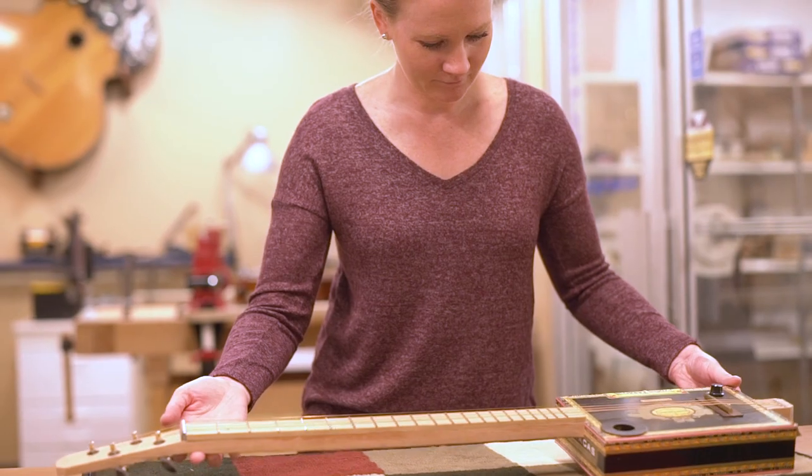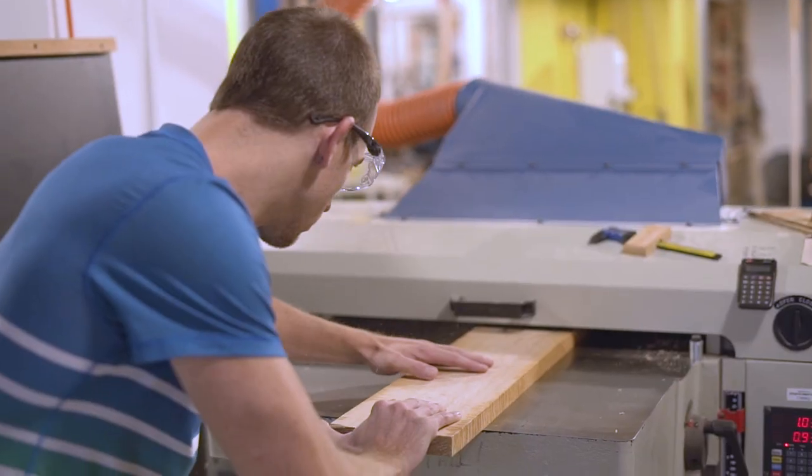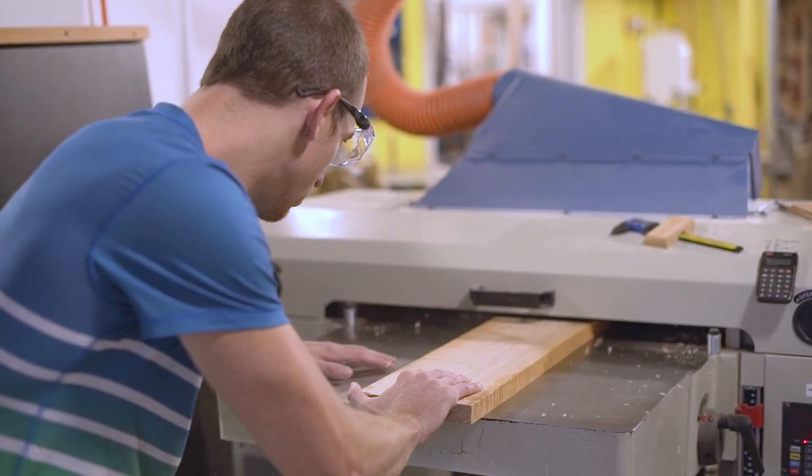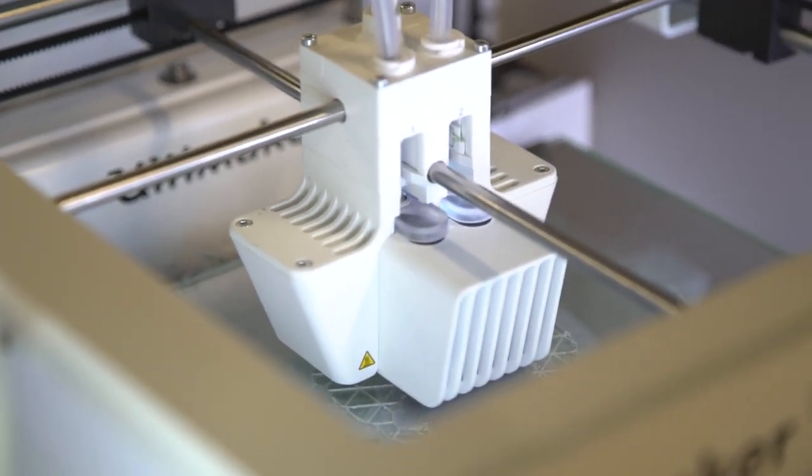The Fab Lab started on the third floor with just two small rooms, so that was about 800 to a thousand square feet. We are now 7,800 square feet. The idea is that somebody could come into the Fab Lab and make just about anything, if they put their mind to it and want to learn those skills — everything from woodworking to 3D printing and everything in between.